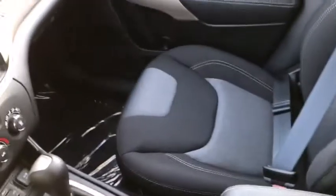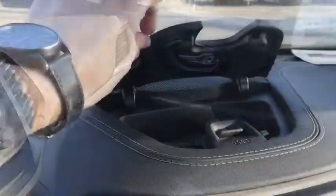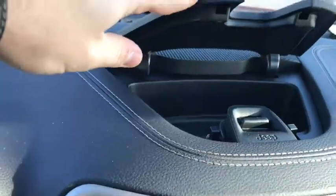Looking over on the passenger side you can see a lot of leg space for your passenger to sit nice and comfortably. You also have your glove box and there are power locks and power windows on that side as well. Up here you have an additional storage space, good for your sunglasses or whatever you may need.